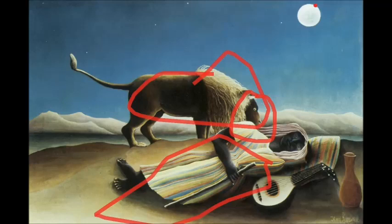We also have this perfectly circular moon — it almost looks like it has a little face on it; here are the eyes, here's the mouth. This reinforces the idea of an ambiance of harmony in this completely empty desert, with this lion gently sniffing this sleeping woman.